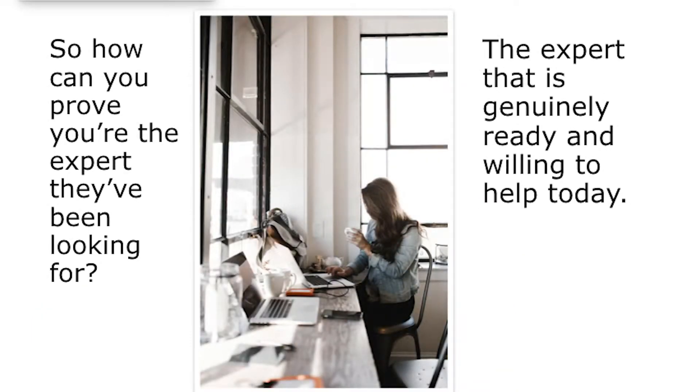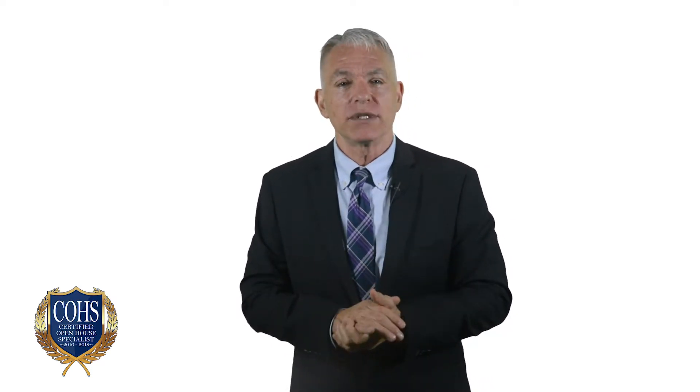How can you prove you're the expert to your visitor who has been looking for an expert? The expert that is genuinely ready and willing to help them right now. We're going to talk about this in the book in some detail. As agents, we have lots of know-how we could share with guests. But your visitors are only interested in what they're interested in — today, that's the house that you're standing in.